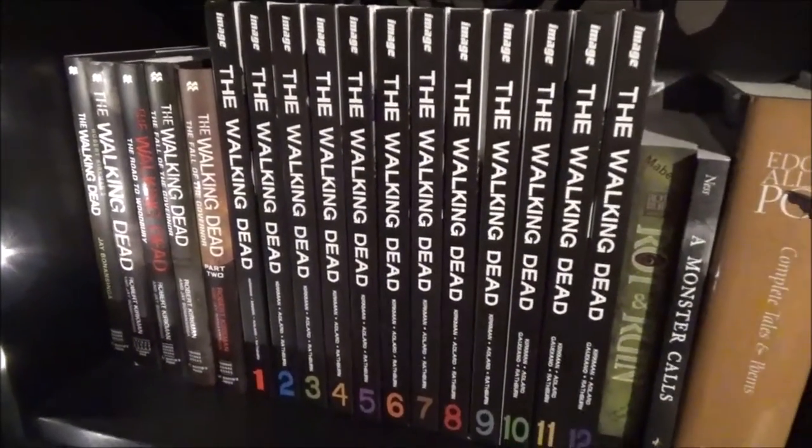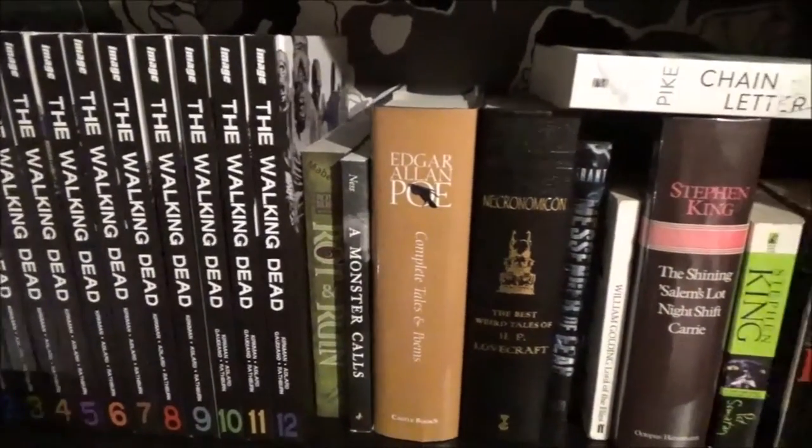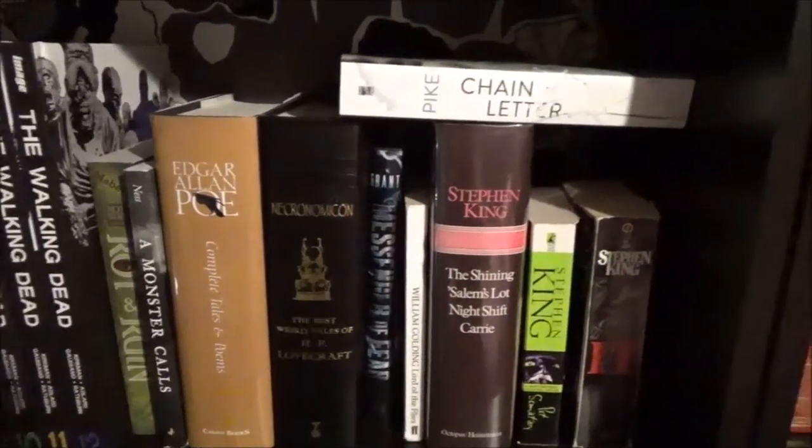Down the shelf on the far left is my horror shelf. The Walking Dead, Edgar Allan Poe, and H.P. Lovecraft are on this shelf, as well as Stephen King.